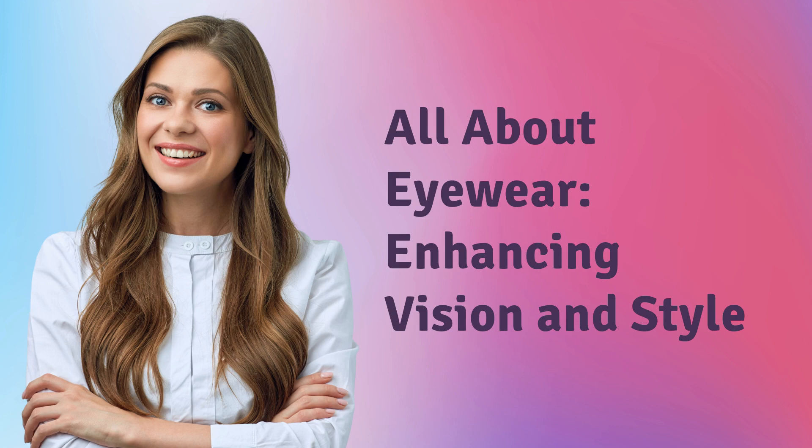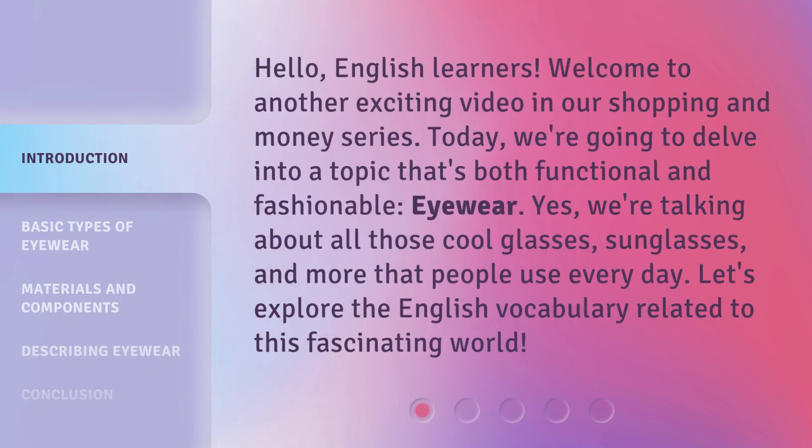All about eyewear — enhancing vision and style. Hello, English learners. Welcome to another exciting video in our shopping and money series. Today, we're going to delve into a topic that's both functional and fashionable: eyewear. Yes, we're talking about all those cool glasses, sunglasses, and more that people use every day. Let's explore the English vocabulary related to this fascinating world.